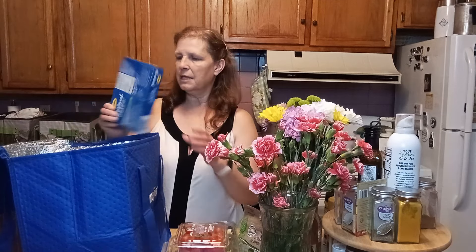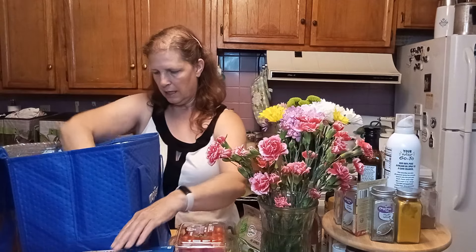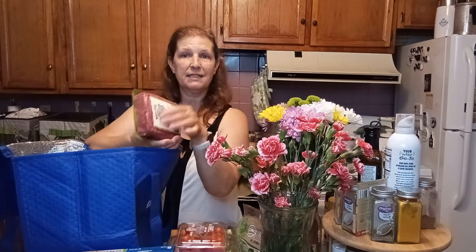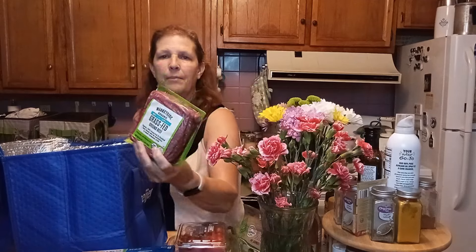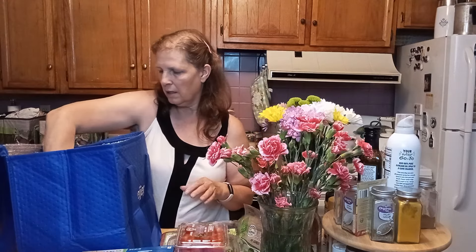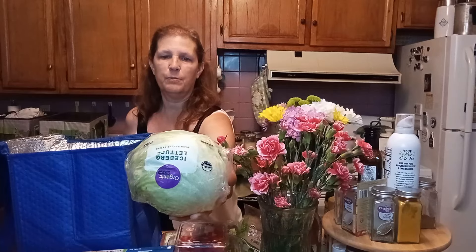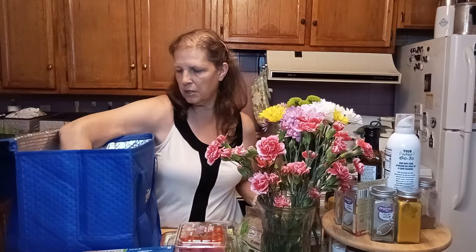I bought some turkey sausages — that's going to be for breakfast. I bought some grass-fed, grass-finished hamburger. I'm going to be making meatloaf one night and tacos another night. And of course with the tacos, I had to buy some iceberg lettuce — I decided to get a head rather than buy the shredded. I also bought some pork chops.